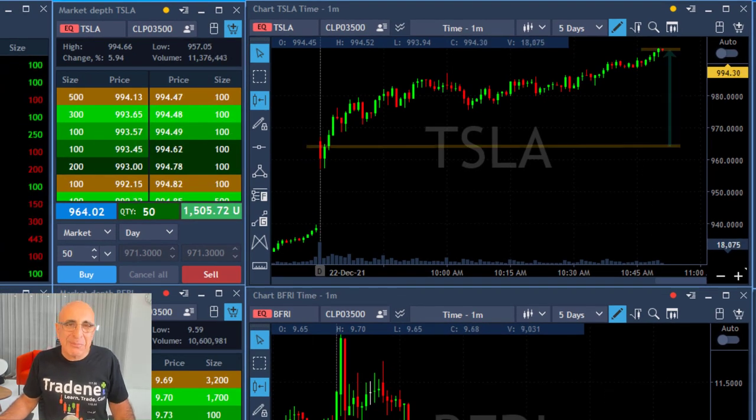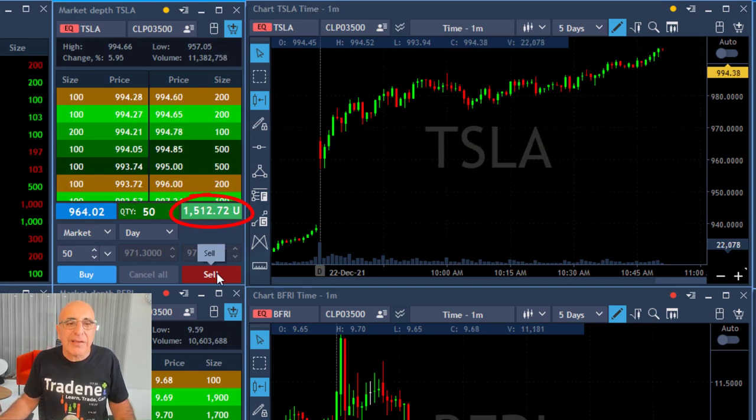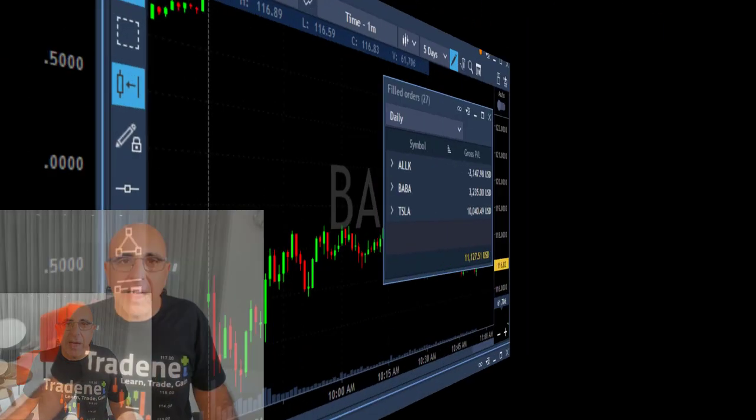A short time later, the stock is up 30 points — that was a huge move in Tesla. I'm only left with 50 shares but I'm up $1,500. I'm going to sell my last 50 shares right now and I'm done with Tesla today.